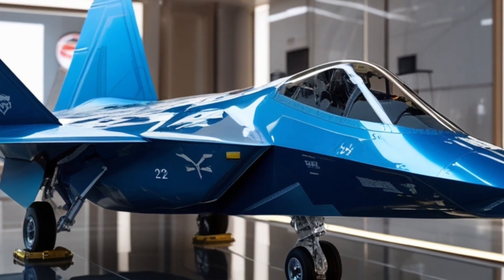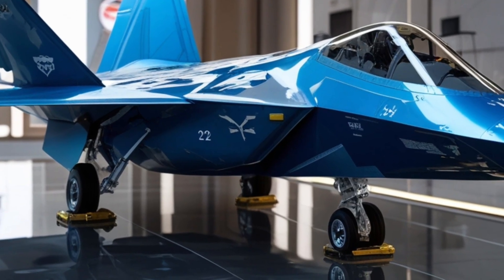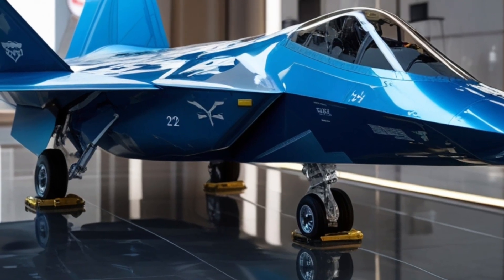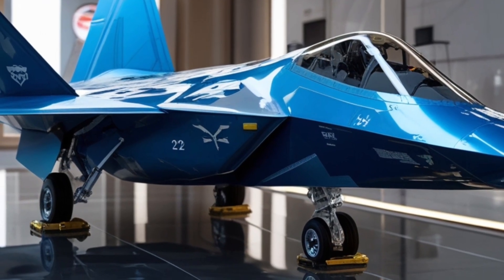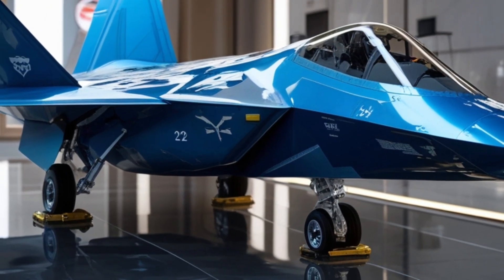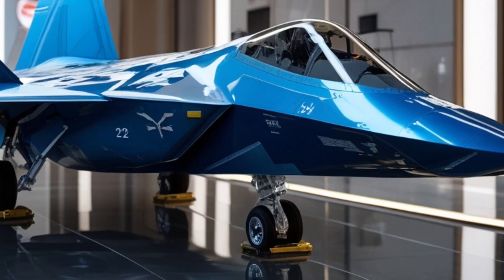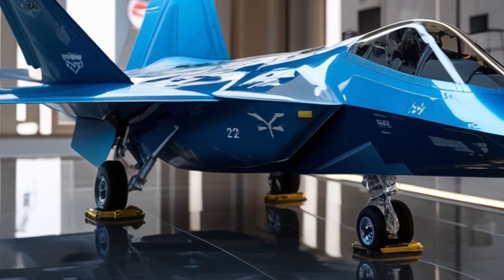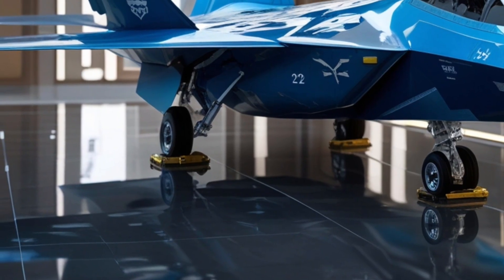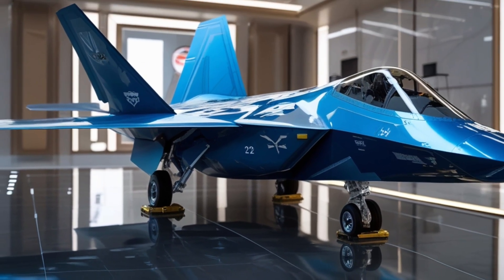The 2026 F-22 Raptor is not just a fighter jet. It's the result of decades of technological evolution, battlefield experience, and relentless innovation. From its invisible exterior to its unmatched speed and lethality, this machine represents the pinnacle of modern air dominance. If you enjoyed this deep dive into the 2026 F-22 Raptor, don't forget to like, subscribe, and hit the bell icon for more legendary machines from the edge of innovation. Thanks for watching. This is Legendary Machine signing off.